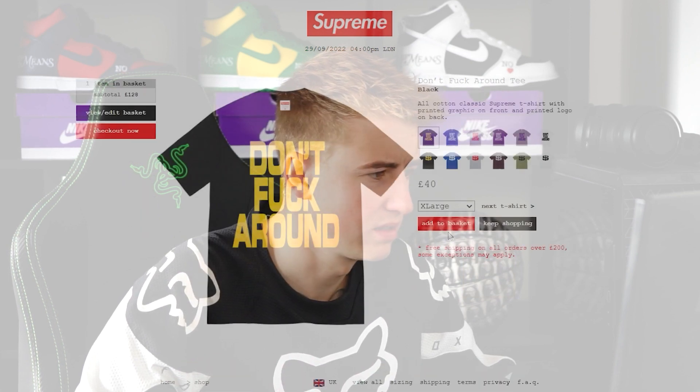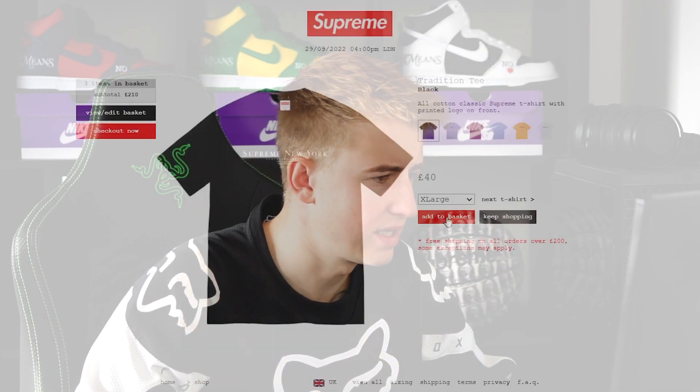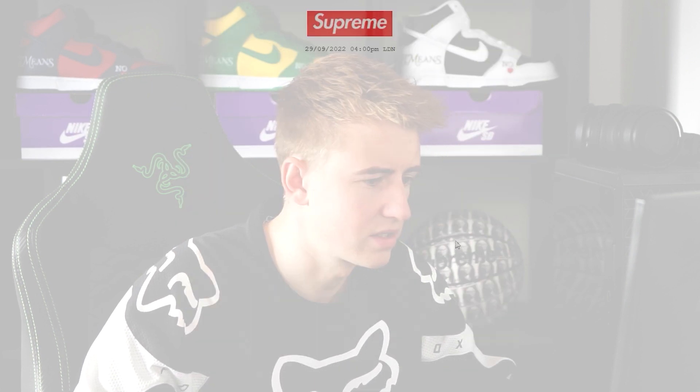Put that in an XL. Black, XL. Supreme, XL. Let's go on this one, and a large. Oh my God, we're absolutely carting it up here. We'll go green, large, and that one. I'm literally copping them all here. Let's go XL. Add to basket. Okay, we're cooking.